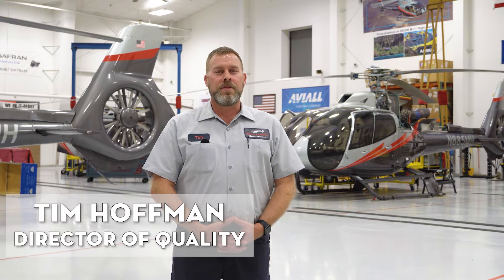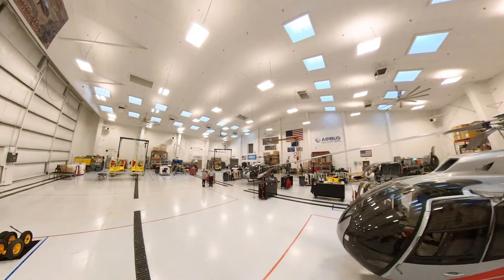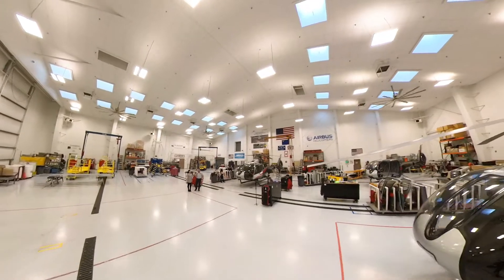My name is Tim Hoffman. I am the Director of Quality for Maverick Helicopters and we're here just talking a little bit about maintenance and our department — give you some details on what it takes to get here, how we do our processes, what processes we need to accomplish.